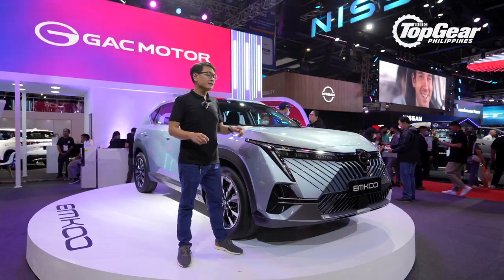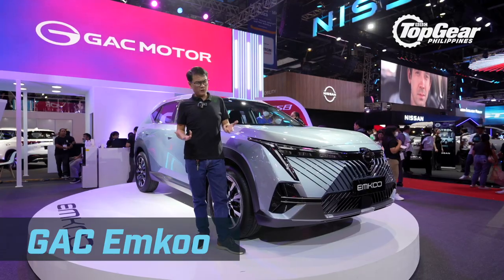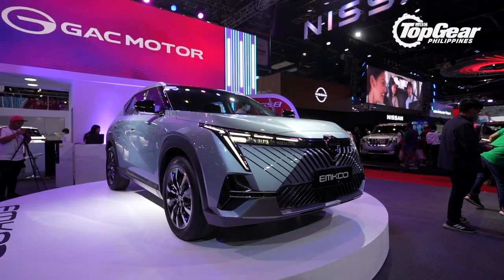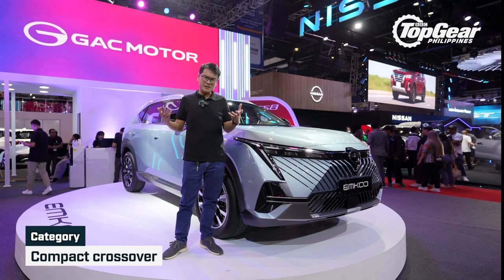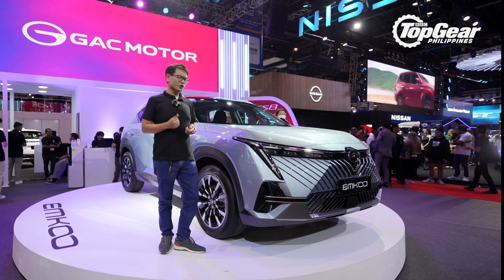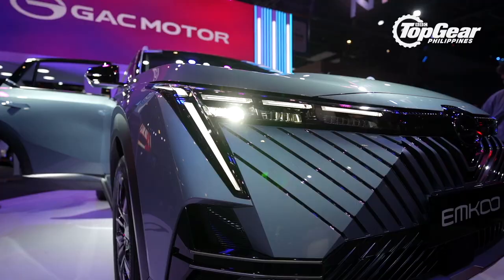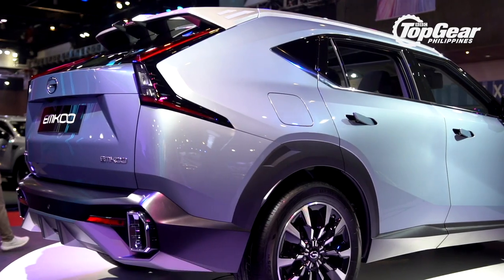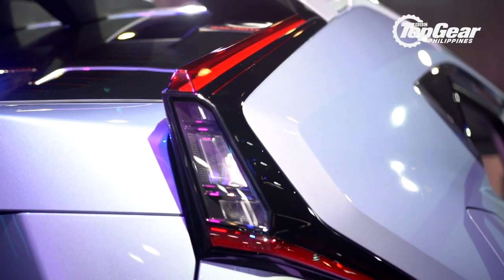We're going to kick things off at the GAC booth with their latest baby, the M-COO. Now when we first saw photos of it, we thought it was a subcompact crossover, but seeing it in the metal, it's actually one size class bigger — it's a compact crossover, sort of in the same size class as a CR-V, a Forester, or a RAV4, and a certain crossover from Ford that was also recently launched here. The M-COO looks pretty sharp and pretty angular, and China has been killing it in the design department — the M-COO is no exception.